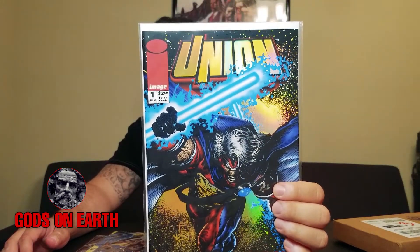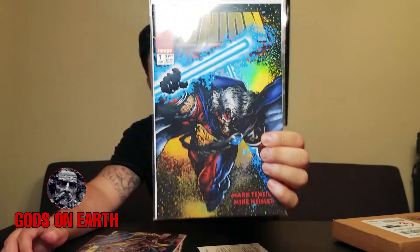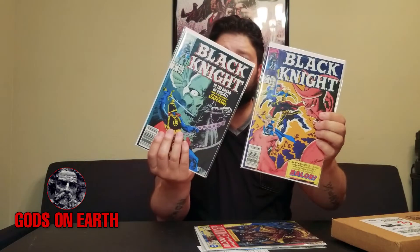Then from Image I had Union number one. That's also in near mint — that one's from 1993. And the Black Knight, this one is 1990. So that's cool.